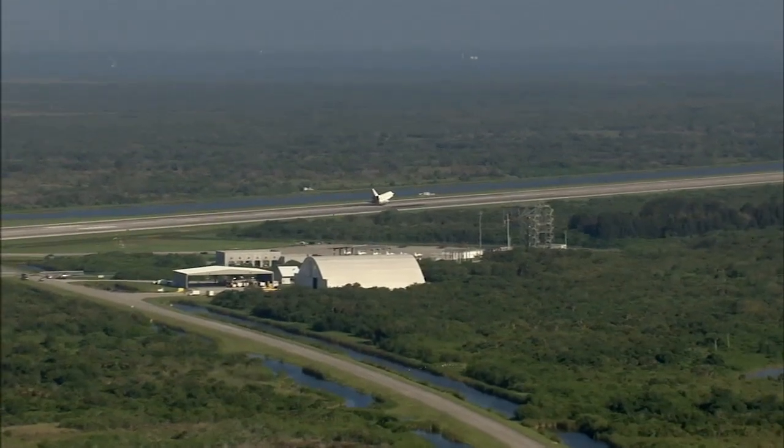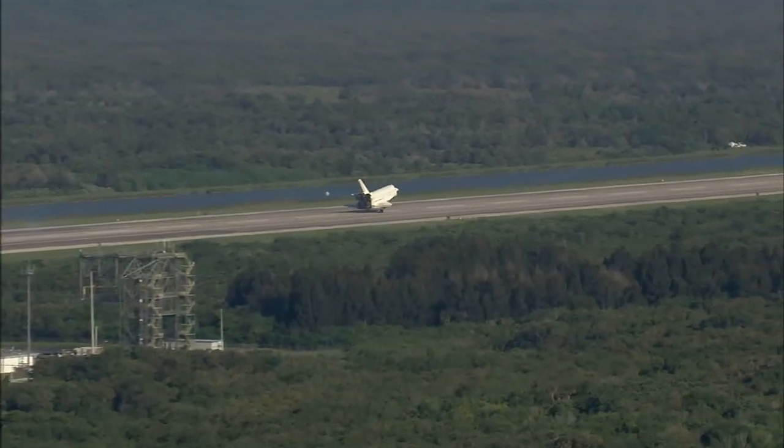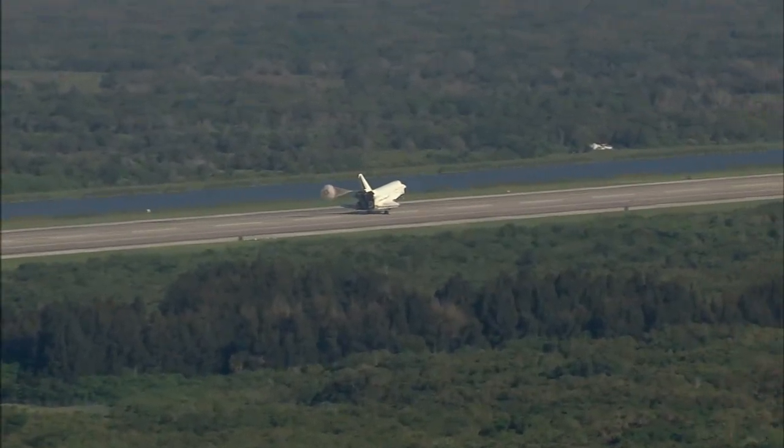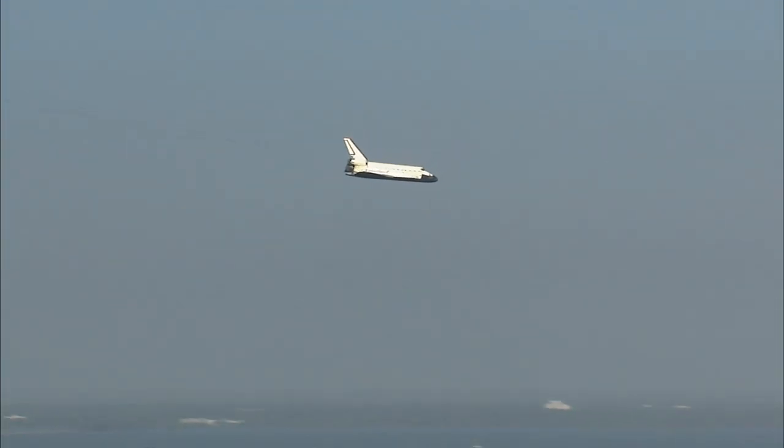The preferred finish line is the shuttle's home base at Kennedy, a 15,000-foot-long runway that's about as wide as the length of a football field. It's just awesome to see this big, heavy, bulky thing coming out of the sky and almost coming straight down like a brick. I always say it's like a brick and it just glides out and lands.